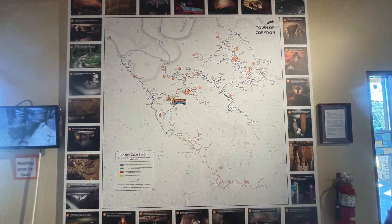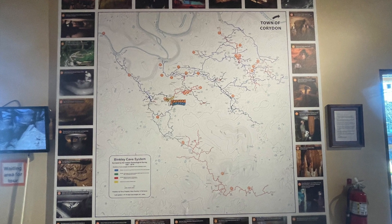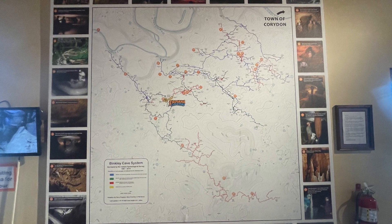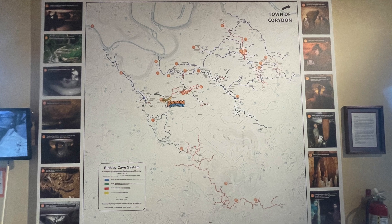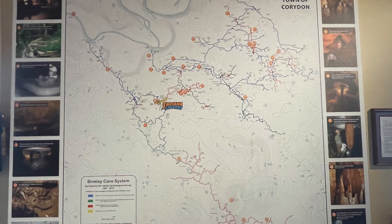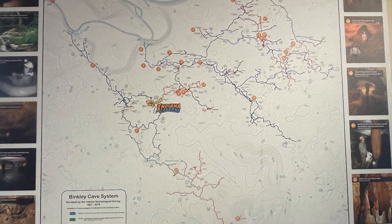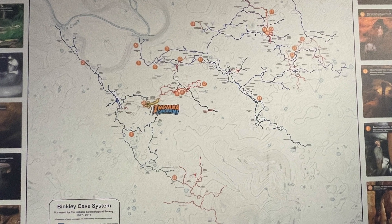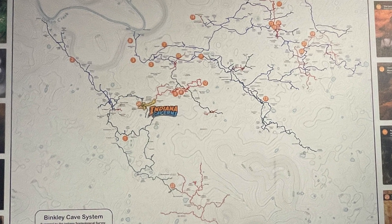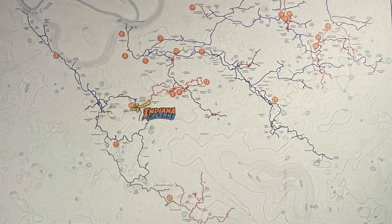Some time in the 1920s, a sinkhole opened on a farm in Harrison County. Early cave explorers had no idea that it would be the largest cave ever found in Indiana history. In fact, the end of the cave has yet to be found. There is speculation that it might end up being over 50 miles of passages in total.